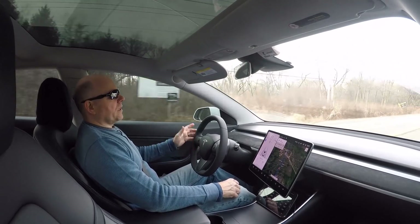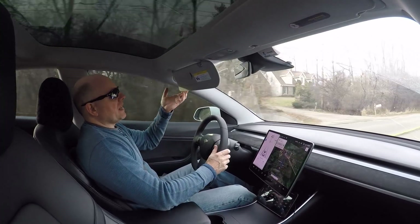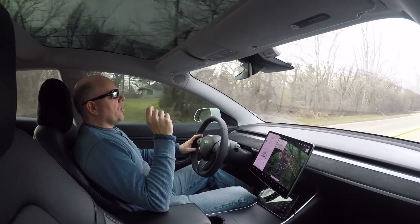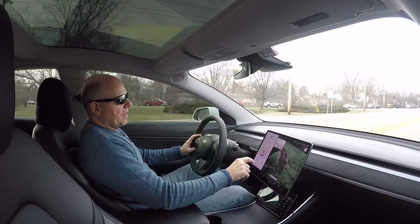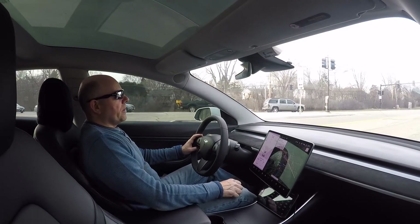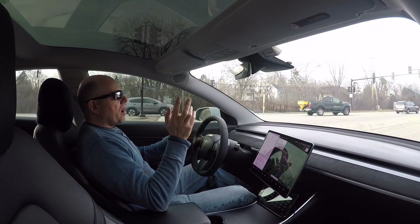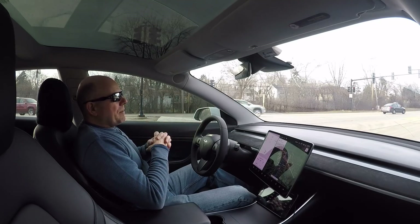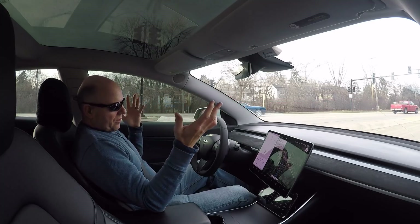Doing the math, that equates to a four percent battery capacity loss — right in line with, and actually a little better than, what I was told to expect. Research shows that Tesla Model S's using the 18650 cells will typically see about five percent battery degradation in 50,000 miles. I have 65,489 miles on my car, and I've only seen four percent degradation.